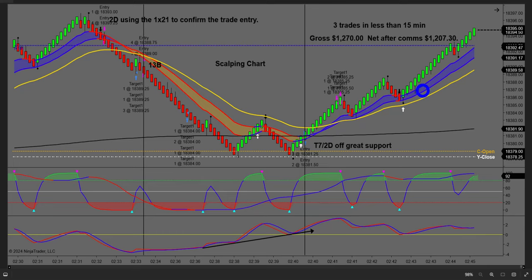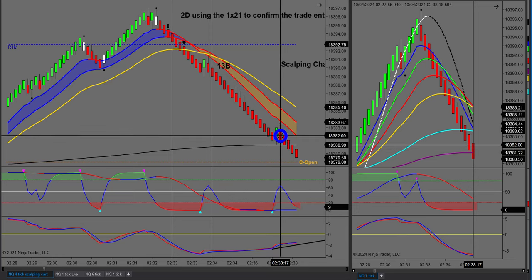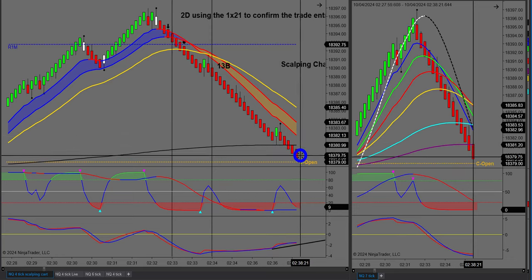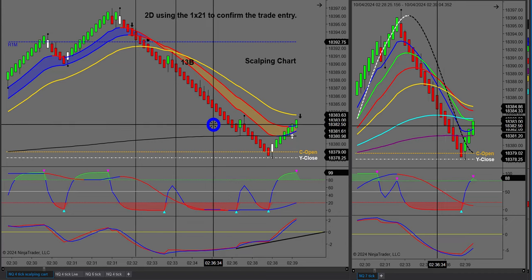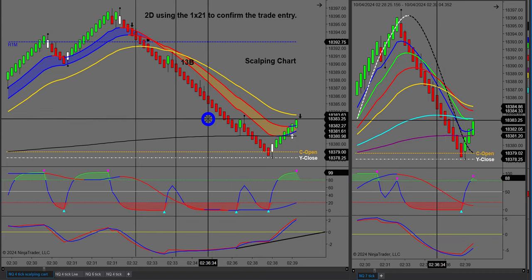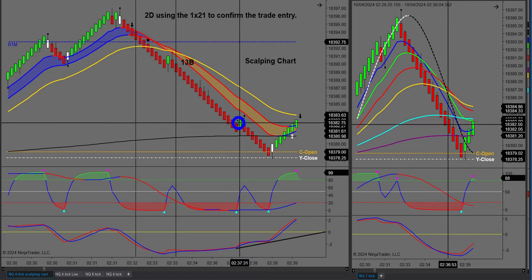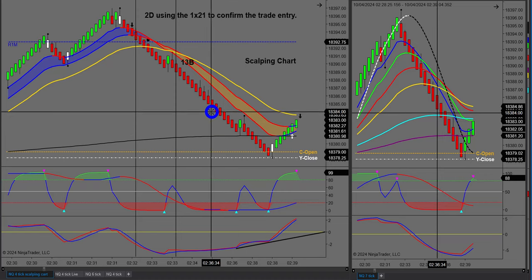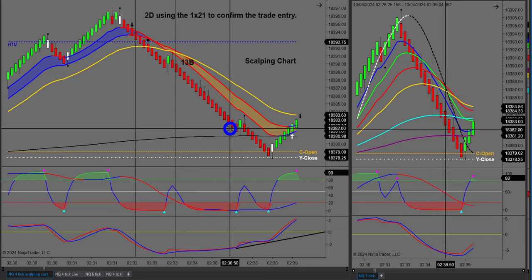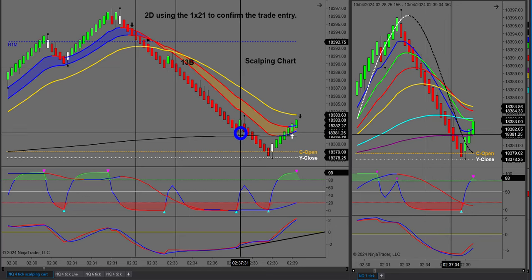We came down and I was out just about here. I laugh when I say this, but I'm leaving something on the table for the other guy. You can see on the screenshot we were filled on our contracts over a couple of candles. Then I had another potential entry — another 13B — but straight below me was support. With a four-tick Renko, from the high to the low of the body of the candles is $20, ignoring the tail, and each step down is worth $10.